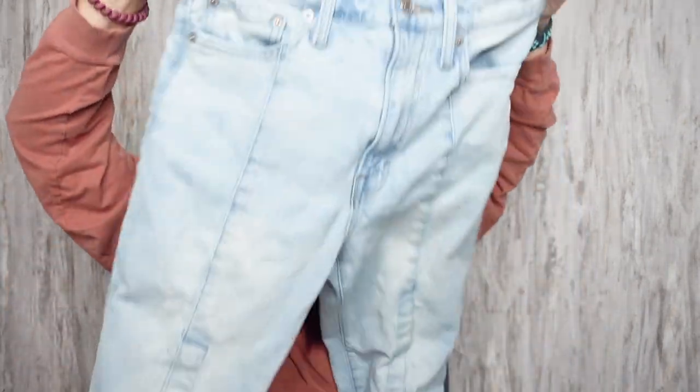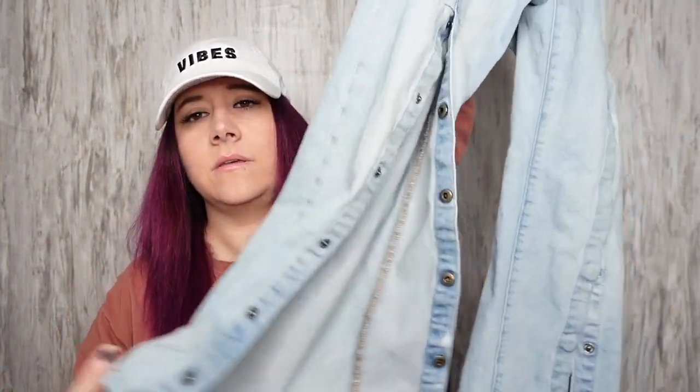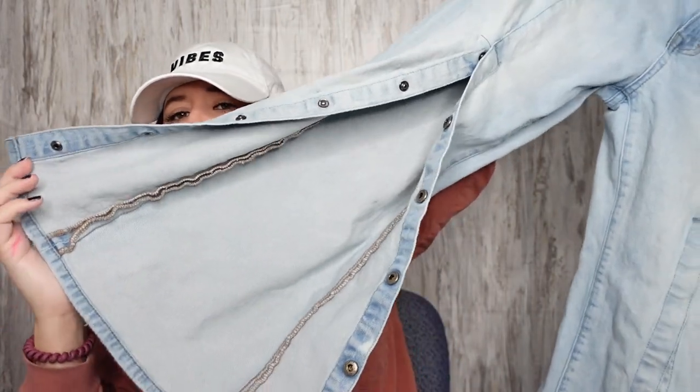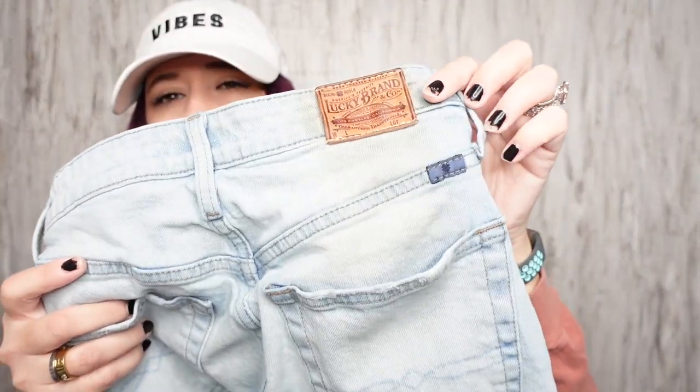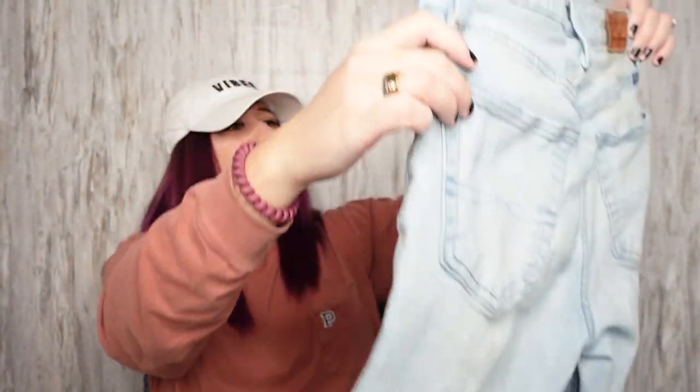These Lucky Brand pants are a size four or 27 — they're Lucky Pins pants. I thought they were cool because they have snaps right here. You can actually unsnap them — like what? They're cropped too. The inseam is about 25 and a half inches, but there is some discoloration right in this area. If you're wearing a shirt over it, it would cover it. I thought these were different — the tag looks different so they might be vintage.